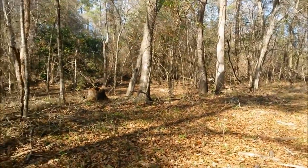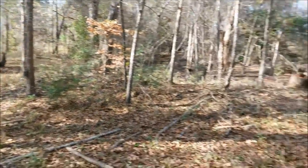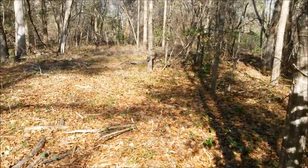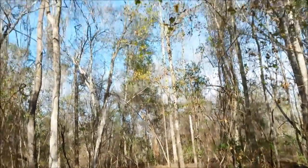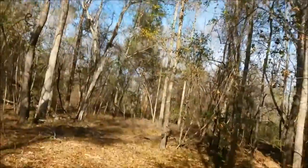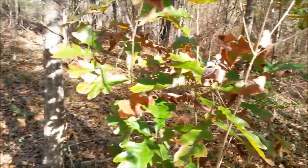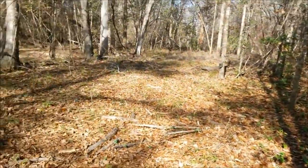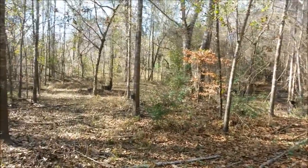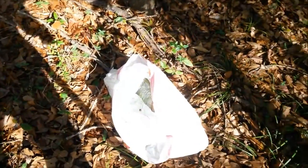But maybe my grandkids can. Maybe one day my granddaughter or grandson will come out here and get them a squirrel out of that tree. Or just come out here and my kids tell them, "Hey, your papa came through here and planted a whole bunch of these pine trees by hand." All right, guys and gals, that's it for now. I've got a few more to plant and I will talk to y'all later.